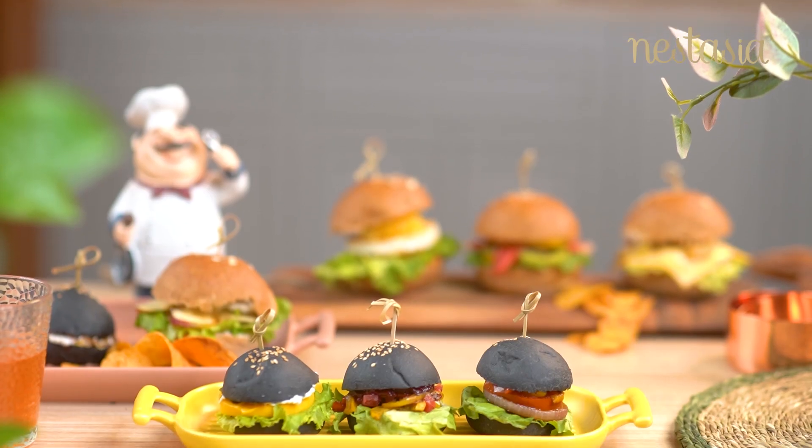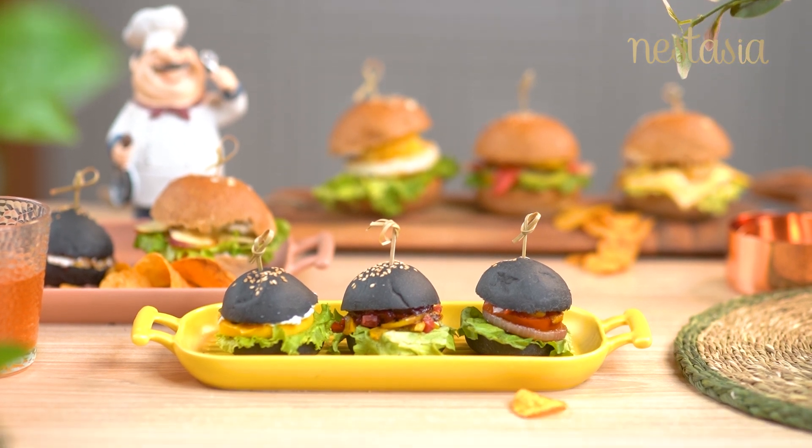We hope you will love these burgers, and if you have more such ideas, comment below.